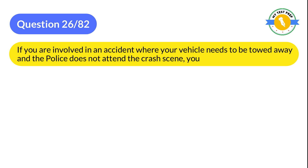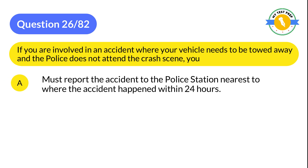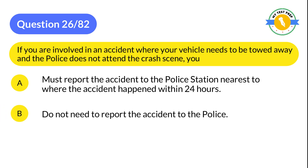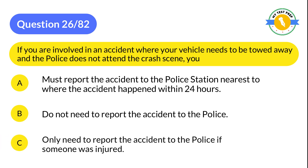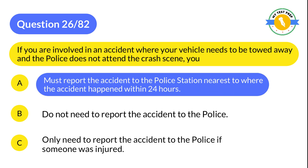Question 26: If you are involved in an accident where your vehicle needs to be towed away and the police do not attend the crash scene, you: A: Must report the accident to the police station nearest to where the accident happened within 24 hours. B: Do not need to report the accident to the police. C: Only need to report the accident to the police if someone was injured. The correct answer is A: Must report the accident to the police station nearest to where the accident happened within 24 hours.